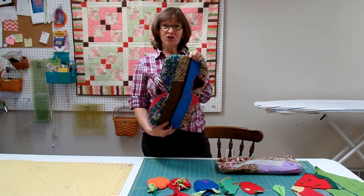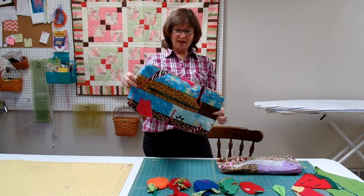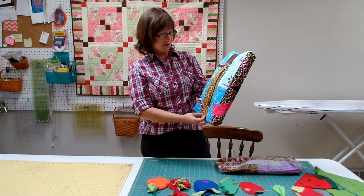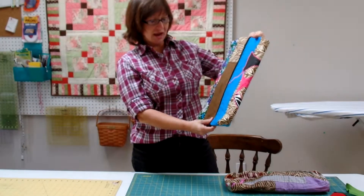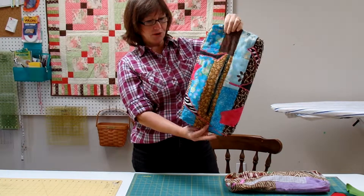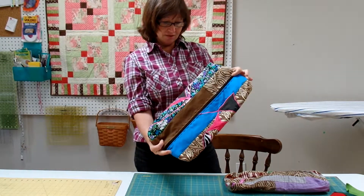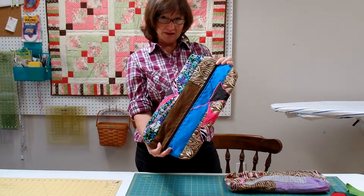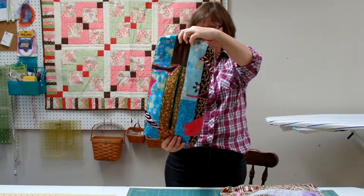First of all, I'd like to show you the cocoon, which is very colorful. If you'll notice, on the quilted sides, there are pieces of fabric that have been sewn into the cocoon on the outside, which gives you a hint of what color your butterfly is going to be.